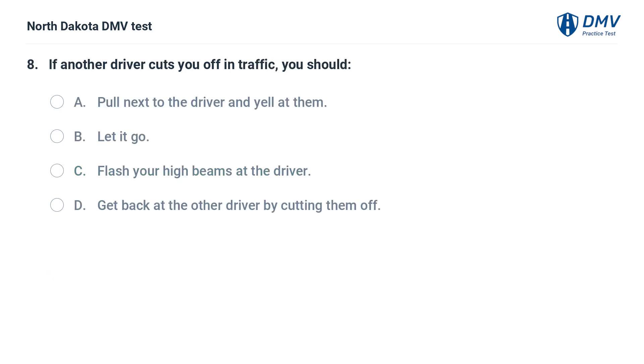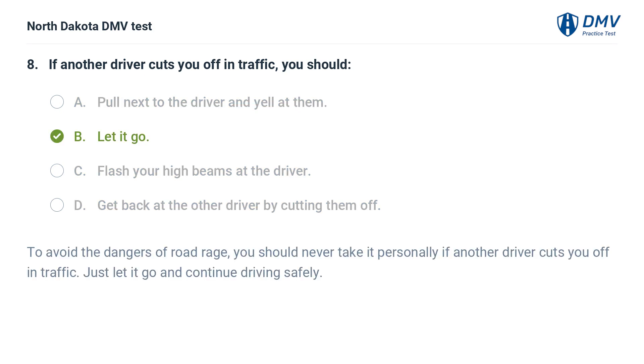If another driver cuts you off in traffic, you should: A. Pull next to the driver and yell at them, B. Let it go, C. Flash your high beams at the driver, D. Get back at the other driver by cutting them off. The answer is B — let it go. To avoid the dangers of road rage, you should never take it personally if another driver cuts you off in traffic. Just let it go and continue driving safely.